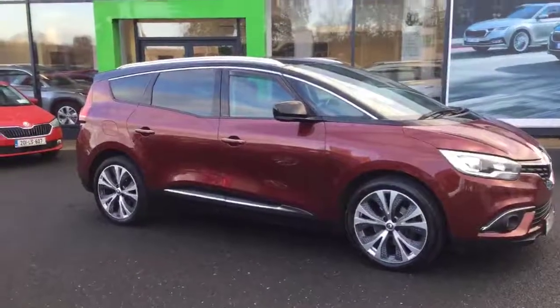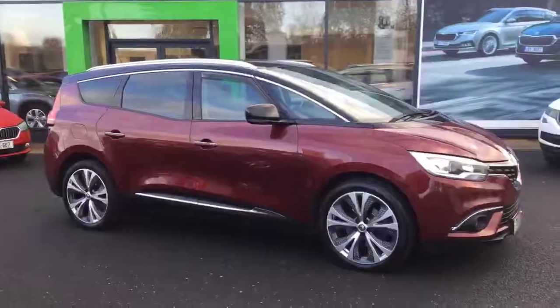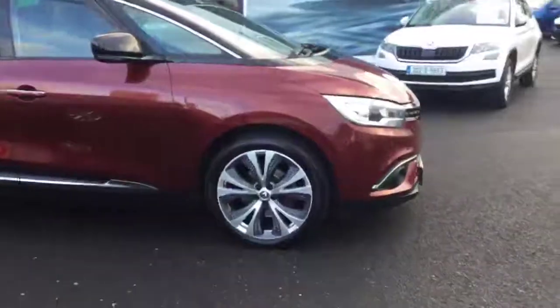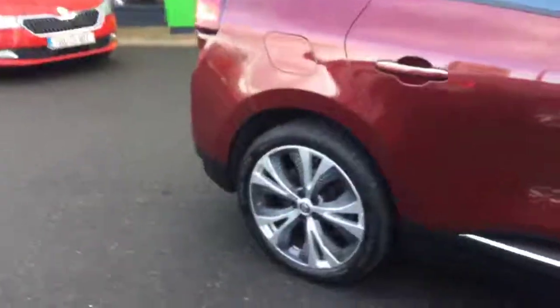There's chrome detailing on the bottom, a black gloss roof line with chrome detailing roof bars, and 20 inch upgrade alloy wheels. The car also has front and rear parking sensors.